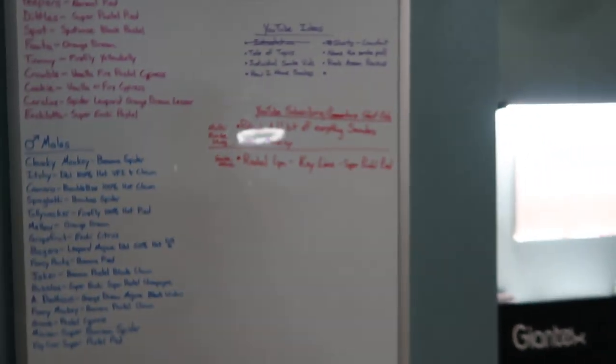Hey YouTube, today's vlog — vlog number four — is talking about the 17 snakes in that rack. But first, flip you around here — the reason for the vlog.